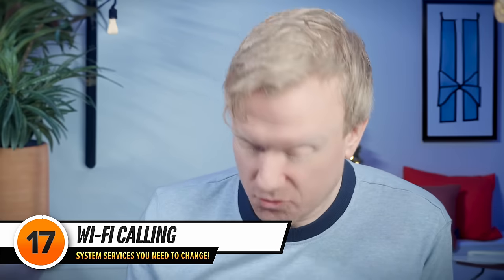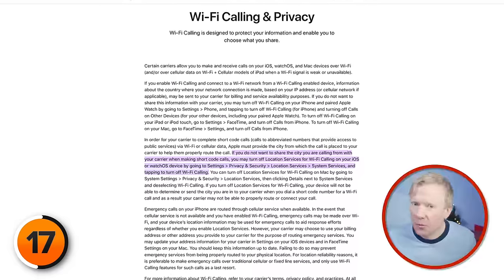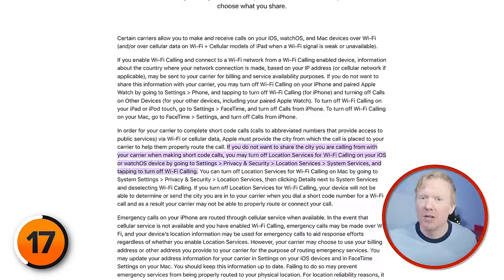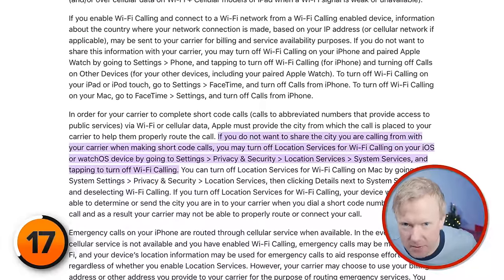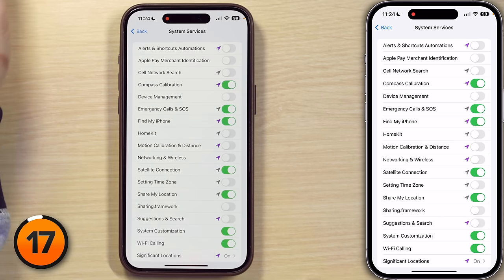Next up, Wi-Fi Calling. A lot of you might think this on-off switch has something to do with turning Wi-Fi calling on or off on your iPhone, but like a lot of these settings, it doesn't. This setting is about sending your location to your wireless carrier when you make short code calls, which usually provide access to public services and won't work if the phone doesn't know where you are. So Apple sends the city to your carrier. If you do not want to share the city you are calling from with your carrier when making short code calls, you may turn off location services for Wi-Fi Calling. Emergency calls on your iPhone are routed through cellular service when available, not Wi-Fi calling. So I turn this one right off.